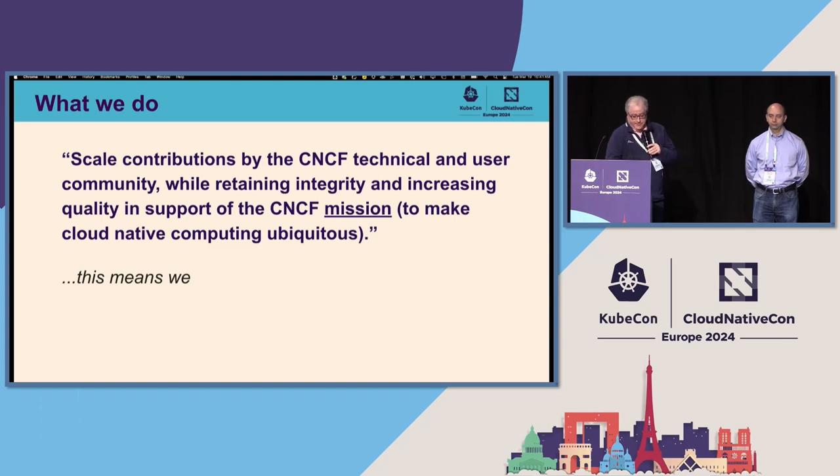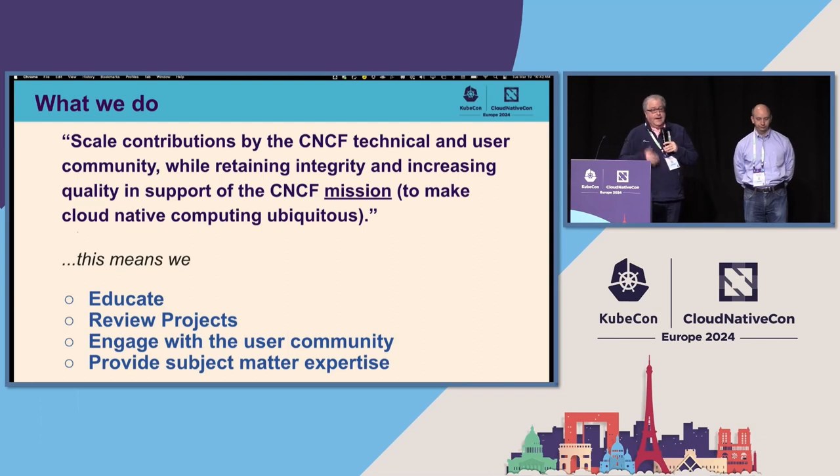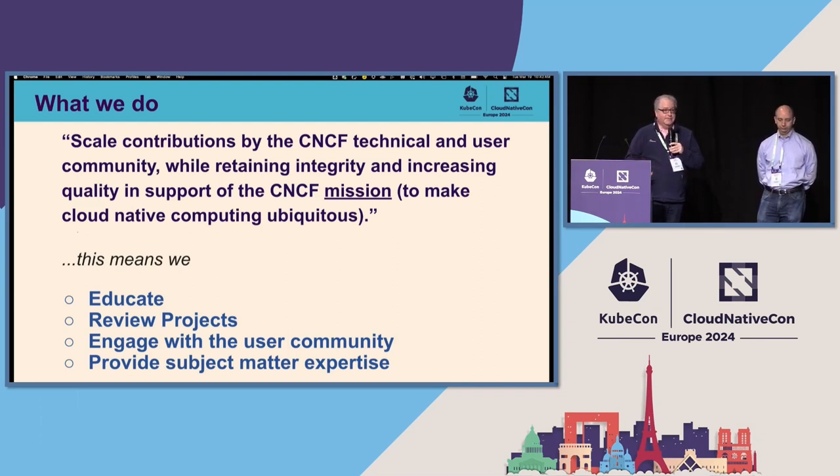What does it mean in real life? There are four things that we focus on. The first is educating end users, and we do that by working together as a community to provide white papers and other documents that help with the understanding of the technology. We help the TOC review projects as they go through due diligence and graduation phases within the CNCF. We engage with the user community, give advice, and provide a platform for project presentations. And of course, we're there to ask questions and provide subject matter expertise in our field.